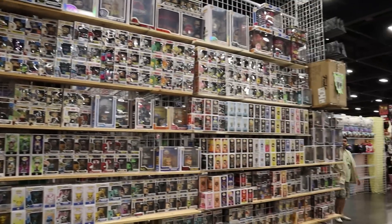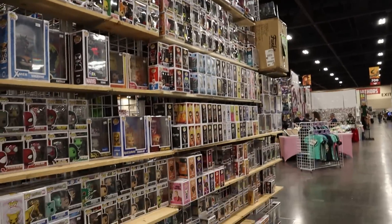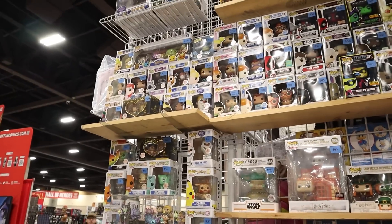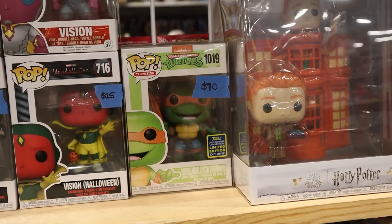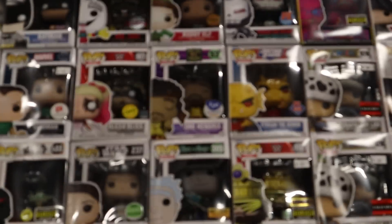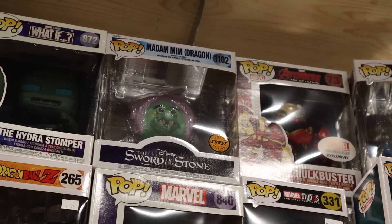A giant wall of Funko Pops is probably a good place to start. This is obviously what you're going to see at a lot of cons — just giant massive walls of Funko Pops. It can be a little overwhelming, but we'll find cool things. Like you got an original Michelangelo, a Michelangelo with a surfboard — really cool with the new movie. The Miles Morales exclusive to Target. That really cool FYE exclusive Jimi Hendrix is awesome. And probably one of the coolest chases out there — the Madame Min Dragon Chase.